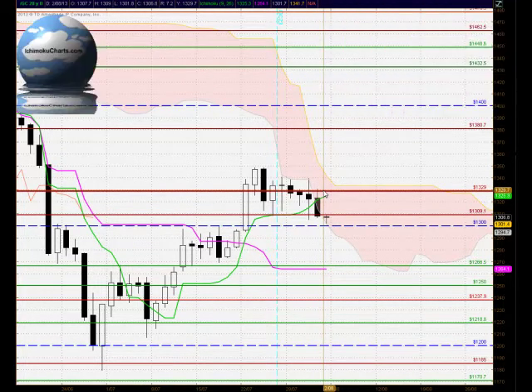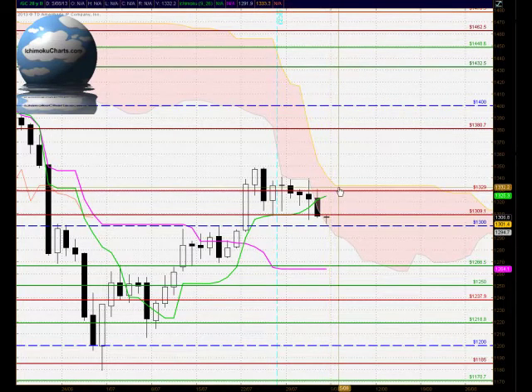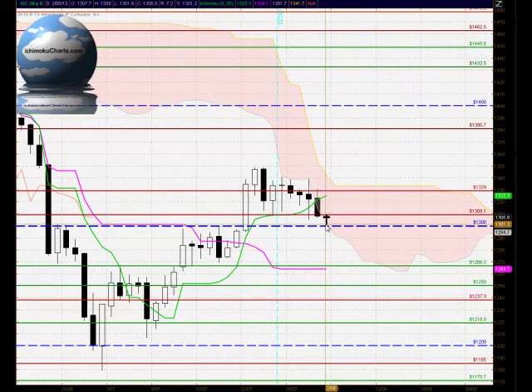We have a market bounded by very solid resistance overhead around the 1329 level, extending up to around the cloud just above that level, and also bounded by solid support down below at 1300. A test down around here is very important — if we see strong early bearish activity below 1300, we could quickly see the market testing down to around the 1266 level.